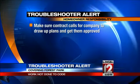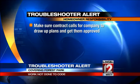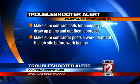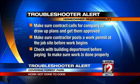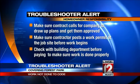Short says she had no idea it's her responsibility to make sure a plan is submitted and approved and a permit is taken out before any work begins. That's an important lesson for everyone. Always make sure your contract calls for the company to draw plans and get them approved. Also make sure a contractor posts a work permit at the job site before beginning any work. Check with the building department yourself regularly as the work continues to make sure everything is done properly.